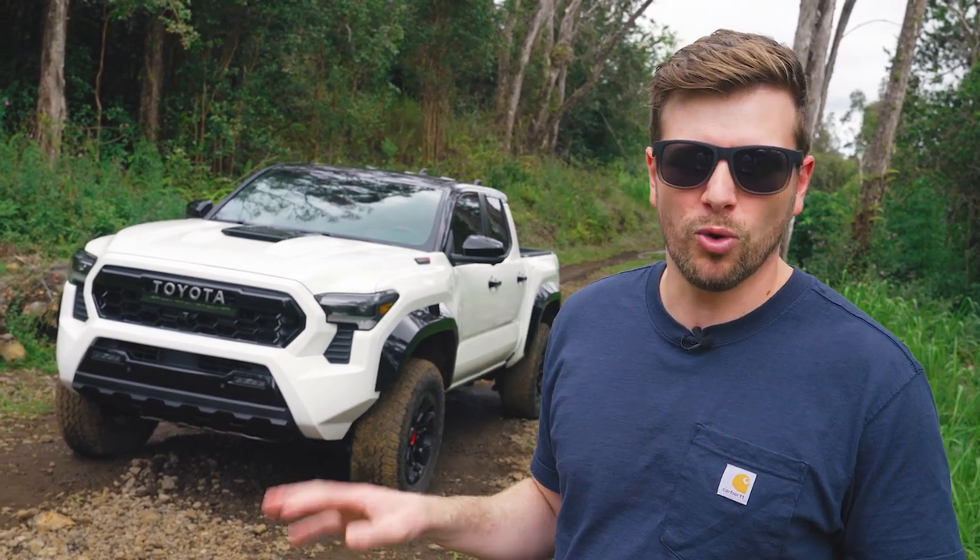The only thing we don't know about this new Tacoma is how much it'll cost. Toyota says that information will be released closer to the end of the year when this truck goes on sale. But with that bold new design, hybrid powertrain, and a fancy new interior, I think this Tacoma will be well worth the wait. Now we just can't wait to drive it.